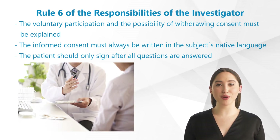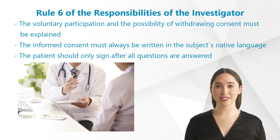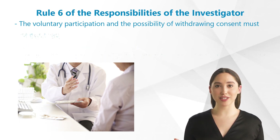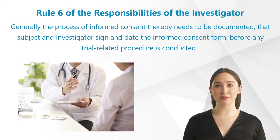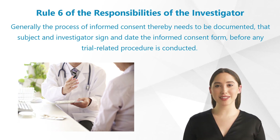The informed consent must always be written in the subject's native language. In addition, the age group has to be considered. The investigator should provide the subject with ample time and opportunity to inquire about details of the trial and to decide whether or not to participate. The investigator should only sign the informed consent form after all questions have been answered. The process of informed consent needs to be documented — that subject and investigator sign and date the informed consent form before any trial-related procedure is conducted.